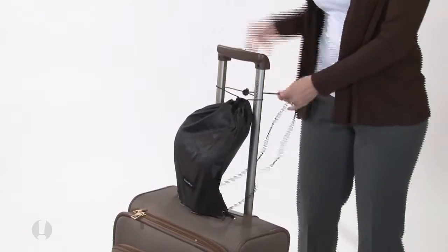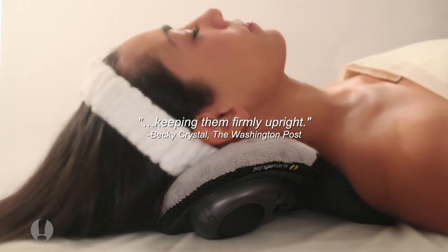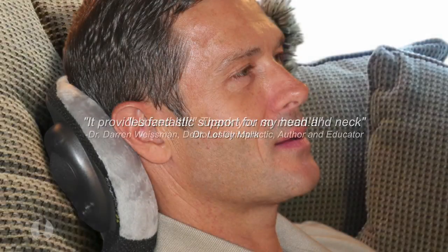With its own convenient carrying bag, taking your Simple Travel Pillow with you is a snap. And it's not just for travel — actual users report that it really makes it possible to power nap comfortably in the car, while at home lounging on the sofa or on a recliner.